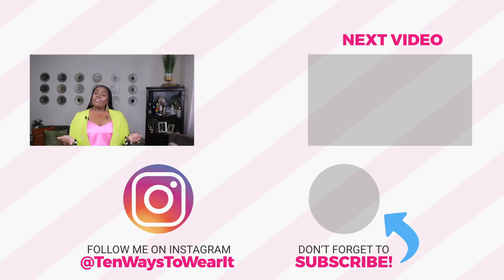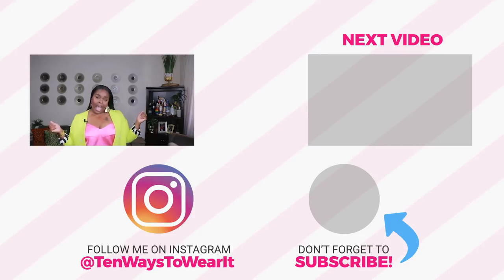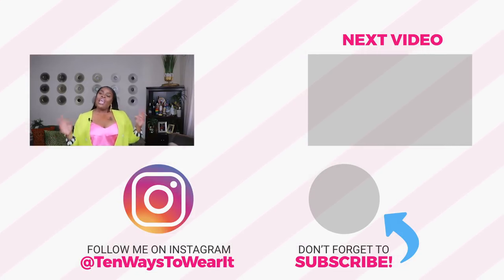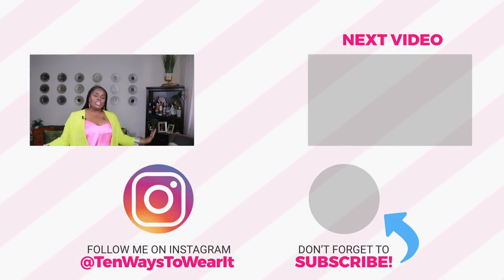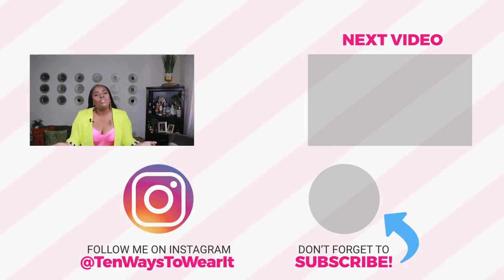Thank you guys so much for watching my spring accessories haul. I really hope you enjoyed it and liked all these gorgeous items. I am so ready to spring into action — I'm over winter, ready for the weather to warm up so I can rock my light colors, light airy fabrics, and all these beautiful accessories. Most items I'll link below. If you haven't subscribed, hit that subscribe button — come back and visit me sometime. Thank you so much for watching, and I will see y'all in spring — I'm a flower in bloom, you're a flower in bloom, let's bloom together!